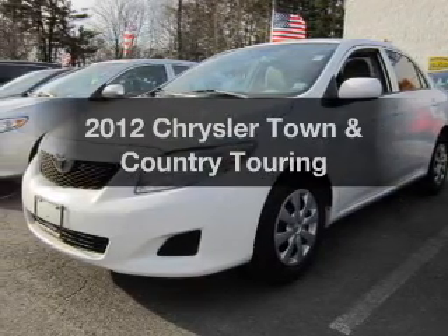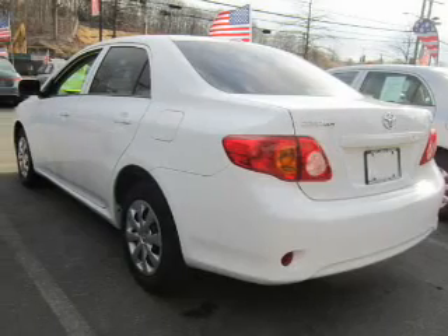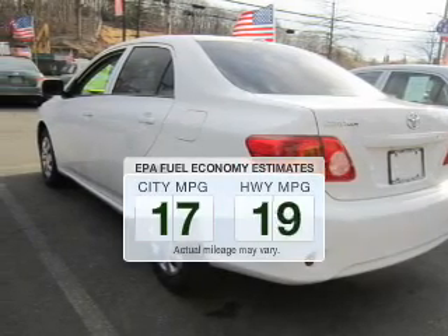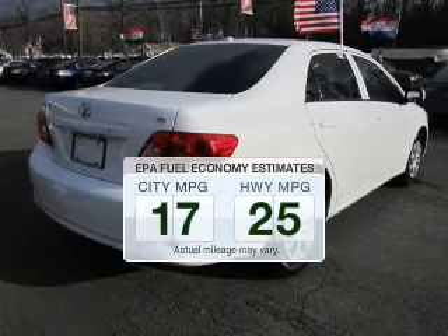Introducing the 2012 Chrysler Town & Country. Travel the roads in style and comfort in this great vehicle. Low emissions and the good fuel economy offered in this vehicle are important to you and to the environment.